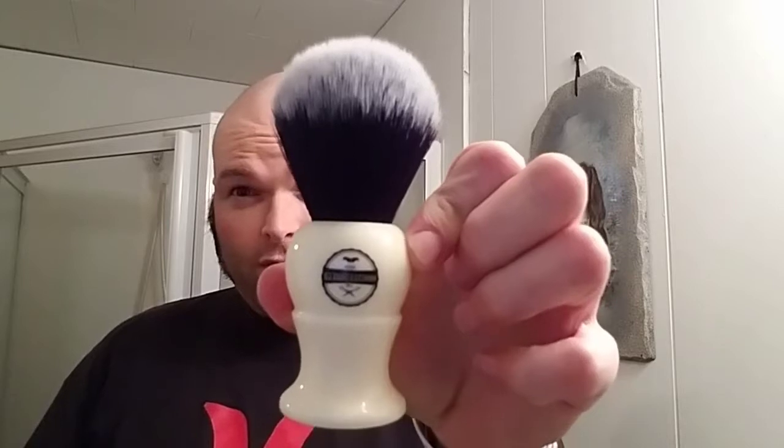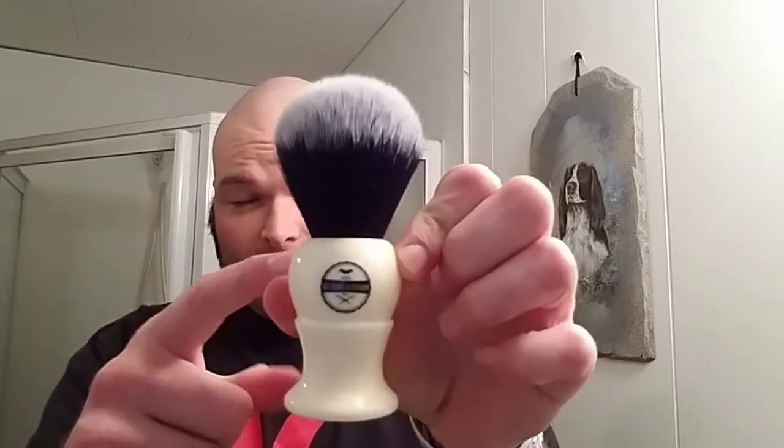The brush I'm using today is the Haircut and Shave Co. brush. It's got the faux ivory handle, 24-millimeter tuxedo-style knot. It's got some good density and some good backbone — not too floppy. It really whips up a good lather. I like this a lot. Check them out — Haircut and Shave Co. on Amazon. They're Prime eligible, which is nice, for around 17 to 18 bucks. Not too bad.